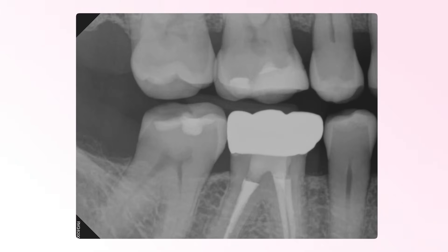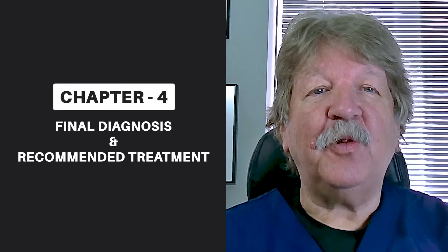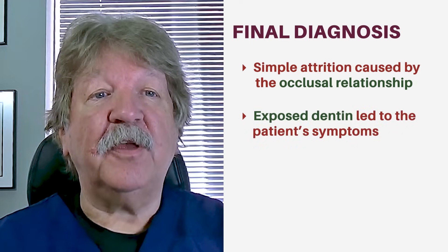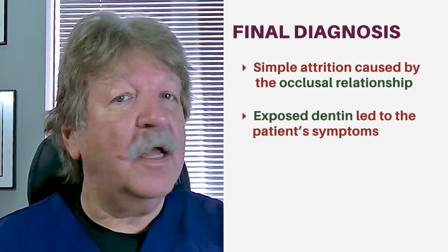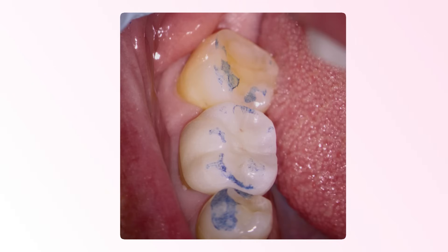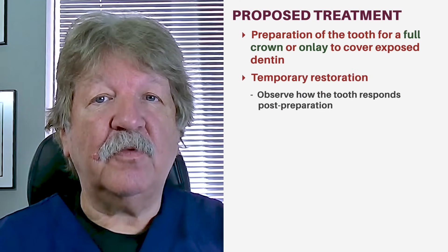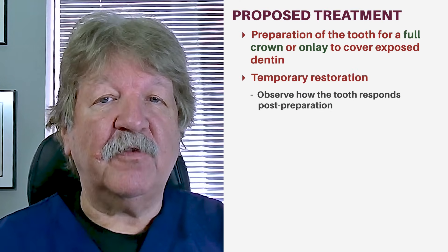Closer examination of the occlusion revealed that this molar was slightly mesially tilted and the opposing maxillary second molar fit very intimately into the distal aspect of the tooth, resulting in excessive wear. The final diagnosis was simple attrition of the tooth caused by the occlusion. The exposed dentin was resulting in the patient's symptoms. There was no evidence of pulpitis, so the treatment would be preparation of the tooth for a full crown or onlay that would cover the exposed dentin.